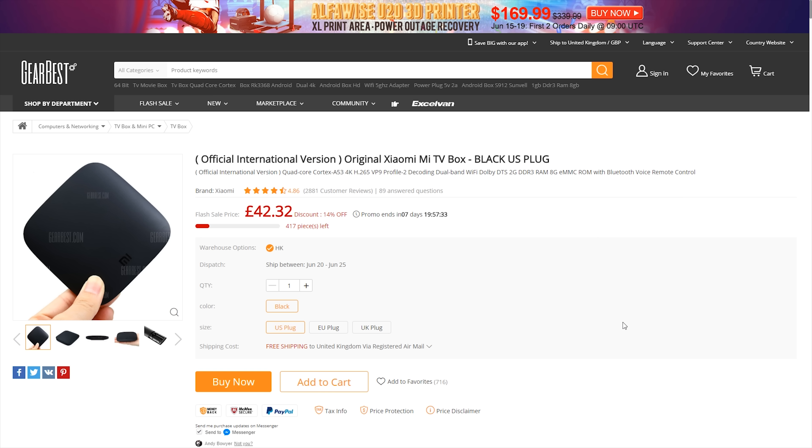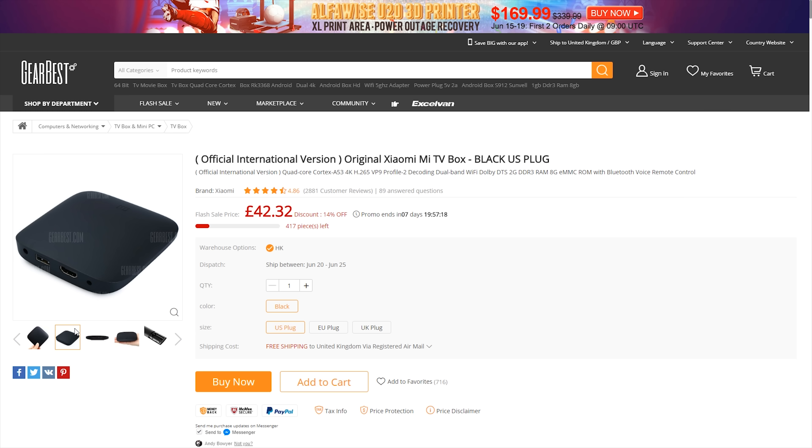One thing I would recommend: when it comes to shipping options, always take the free shipping. It does take longer, but it will ensure you don't get any import charges. If you use an expensive courier such as DHL, you normally end up getting charged, whereas with the free post you don't get any import duties.